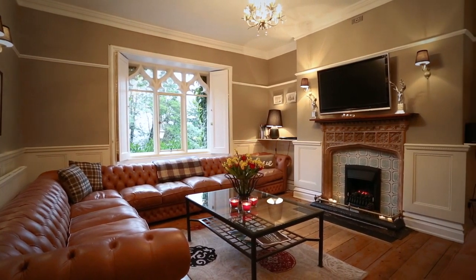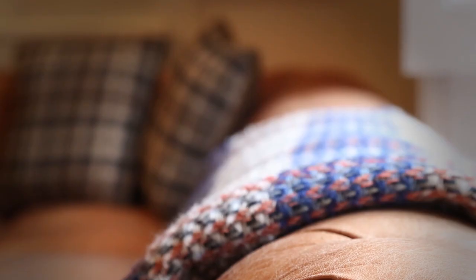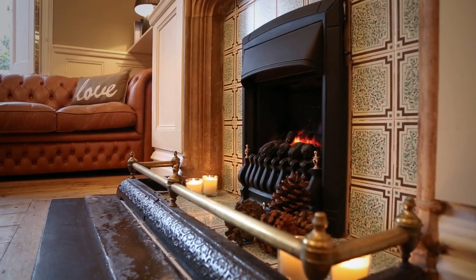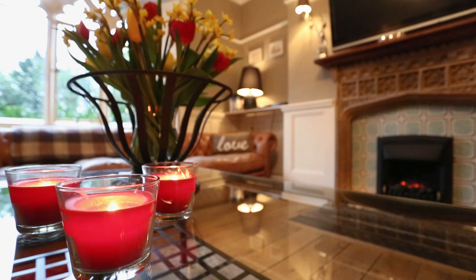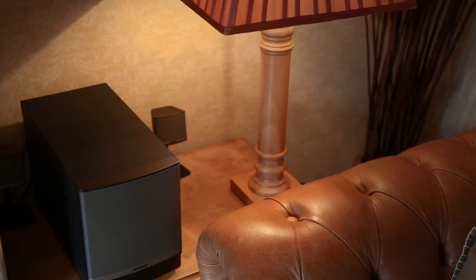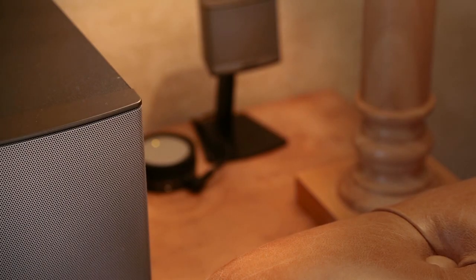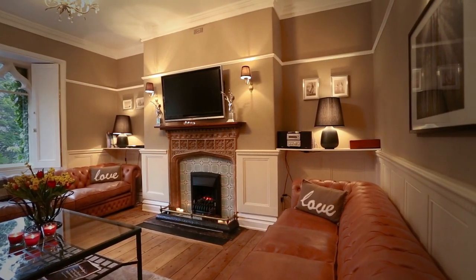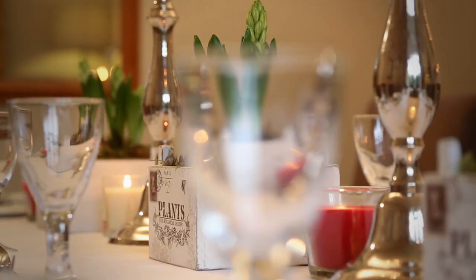The lounge features lovely saddle leather Chesterfield sofas, a flat screen TV and a living flame gas fire. We've recently added a Bose SoundDoc unit to each of the houses to plug your iPod or laptop into. Every one of our large houses has free Wi-Fi.